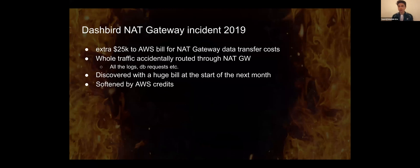The most painful story I have on this topic: we had a NAT gateway incident at Dashbird in the really early days, when we were just starting out and obviously didn't have too much of a budget. It was in 2019, and I think in January or February, I came to work one day and saw a bill of over $40,000 in the morning.